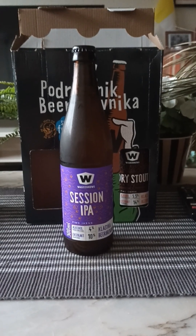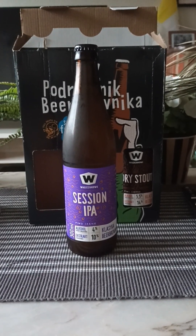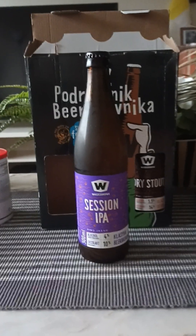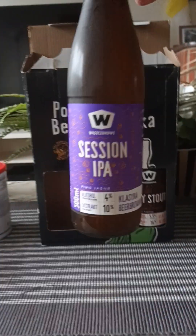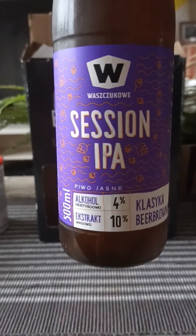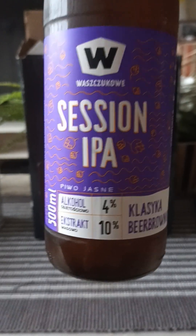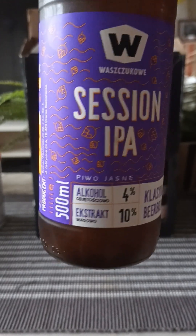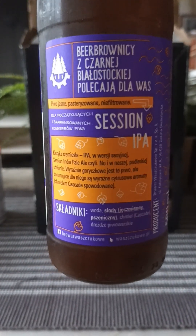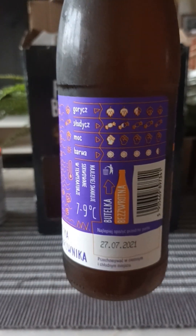Hey there, all craft beer lovers, thank you for joining me for this beer review. We're heading to Poland for this one, and I'm going to take a look at a beer that's part of a beer package from a totally new brewery I've never heard of — I do apologize in advance because I'm probably going to butcher the name. This is their Session IPA, clocking in at four percent ABV, in a 500ml bottle. There's a look at the artwork, all in Polish, with a little bit of English: 'Session IPA.'